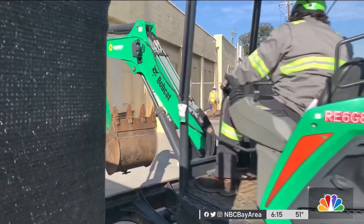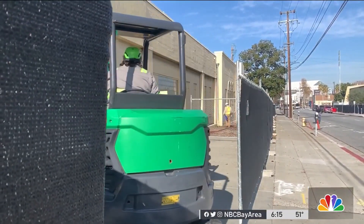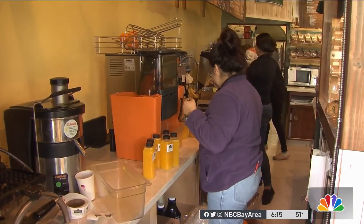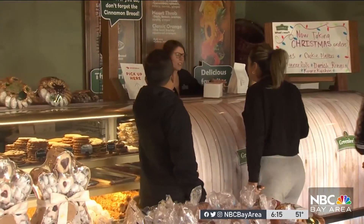Software will stitch those images together to create a detailed map plan. Eventually, Downtown West will feature a Google campus along with housing and restaurants, bringing more people walking the streets.